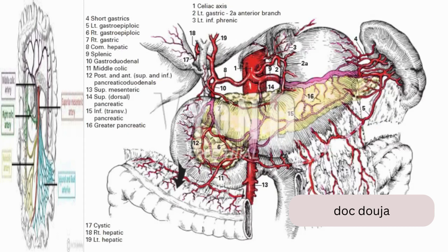Blood supply to the upper abdominal viscera. The stomach has a very rich anastomotic blood supply. The largest blood supply comes from the celiac axis (1), by way of the left gastric artery (2). The blood supply to the uppermost portion, including the lower esophagus, is from a branch of the left inferior phrenic artery (3).